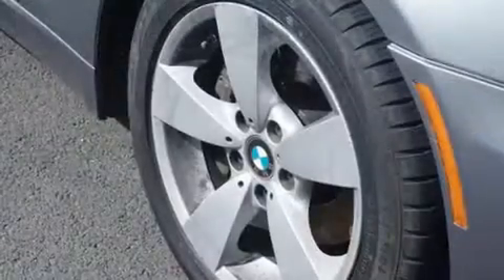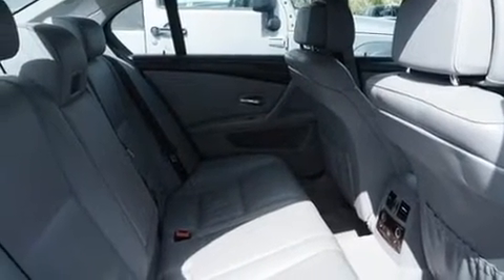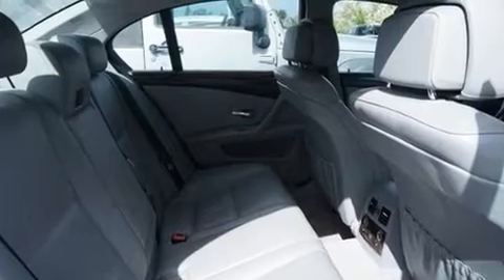BMW prioritized comfort and style by including front and rear reading lights, a tachometer, power front seats, heated door mirrors, and power windows. For drivers who enjoy the natural environment, a power moonroof allows an infusion of fresh air.